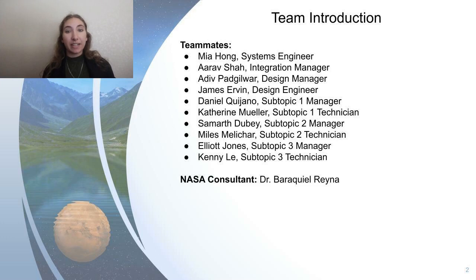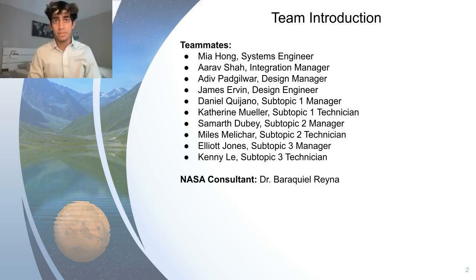My name is Katherine Mueller, and I am the Subtopic 1 technician. A fun fact about me is that I used to live in Las Vegas for ten years. My name is Samarth Dubey, I am Subtopic Manager number two, and a fun fact about me is that I run cross country on my school's team.